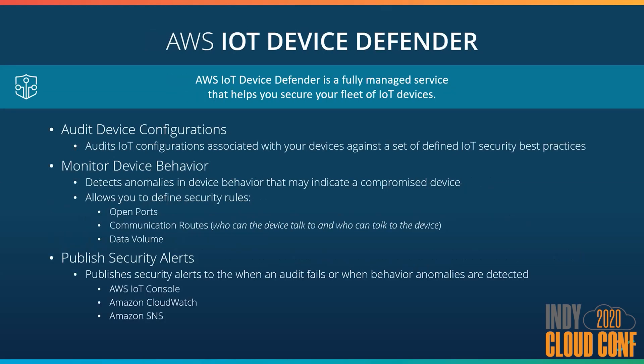AWS IoT Device Defender helps you secure your fleet of devices to identify security risks. It provides a pre-configured audit based upon best practices to validate both your AWS IoT configuration and your device configuration. This can be scheduled and trigger alerts to be sent to your administrative team so they're always up to speed. We can also monitor device behavior and look for anomalies — so if you have a device that suddenly starts port scanning its network or sending data to a new IP address, it could likely be a compromised device and we'd want to generate a security alert. This is a super easy and cheap service to use and is a great way to keep your name out of the news.